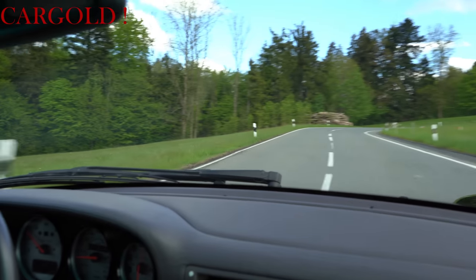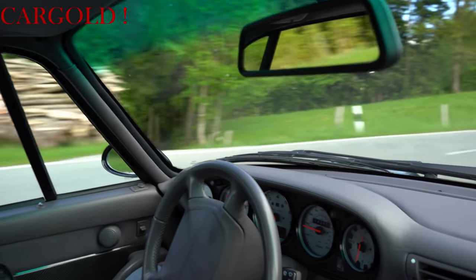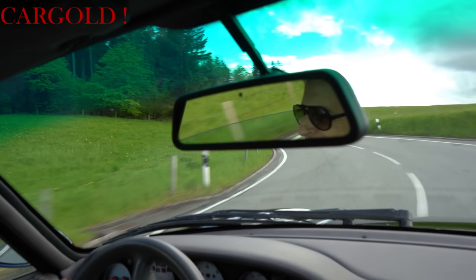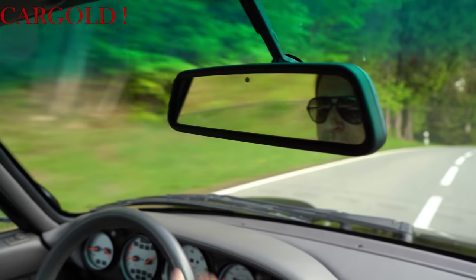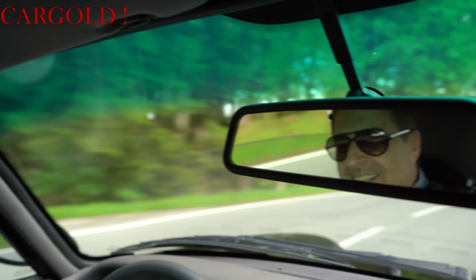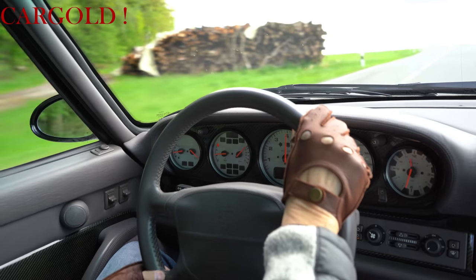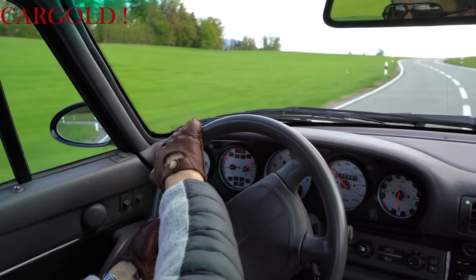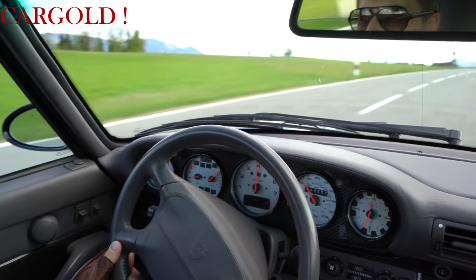Er klebt auf der Straße — merkst du das? Er klebt auf der Straße. Geiles Teil! Er hat erkannt — war auch ein Fan vom 993. Sehr schön. Das ist einfach nur geil Autofahren. Ein absolutes Tier.